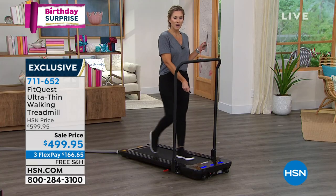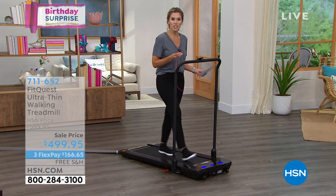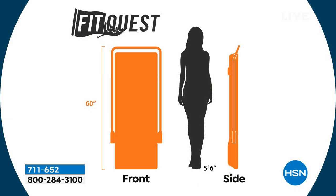Think about underneath the bed, underneath your couch — those are spots you wish you could optimize for storage. It's only 55 inches long, 25 inches wide, and the height when laying down is only five inches high. The weight capacity is 264 pounds. I'm walking at two miles an hour — this goes to 3.7. Walking and talking — that's when you know your heart rate is up but you can still keep a conversation.